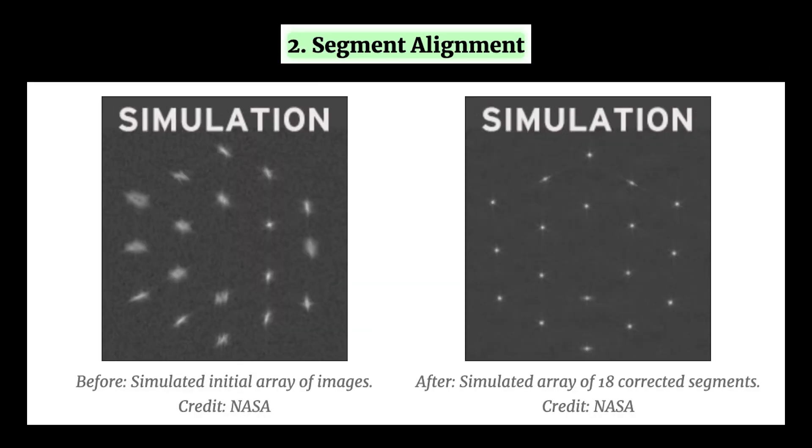The second step is called segment alignment. The team will focus every image by determining the precise positioning errors of the segments. These adjustments will result in 18 corrected images; however, the segments still don't work together as a single mirror — that will require some more steps.